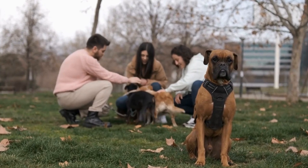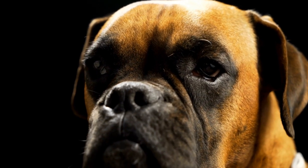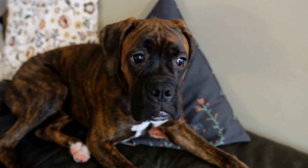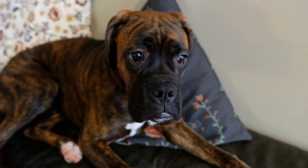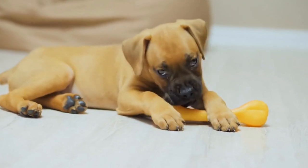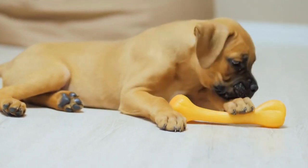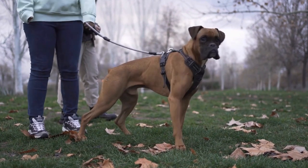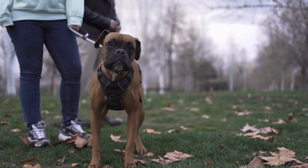Size matters. When choosing a bed for your boxer, size matters. Boxers are medium to large-sized breeds, so it's essential to select a bed that can accommodate their size. Your boxer should be able to lay down comfortably and stretch out without feeling cramped. A bed that is too small can cause discomfort and may not provide adequate support for their joints.